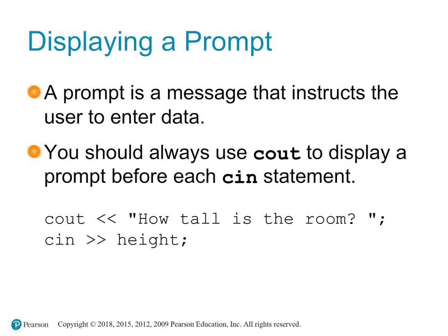A prompt is a message displayed on the screen to instruct the user to enter specific data. It guides the user on what type of input the program is expecting at that moment. Prompts are essential for user-friendly design — they inform the user what the program expects and how to interact with it. Without prompts, users might be confused about what they are supposed to do next. The cout object is used to display prompts. Before each cin statement, a corresponding cout statement should be used to display a clear and informative prompt. For example: cout << "How tall is the room? "; cin >> height;